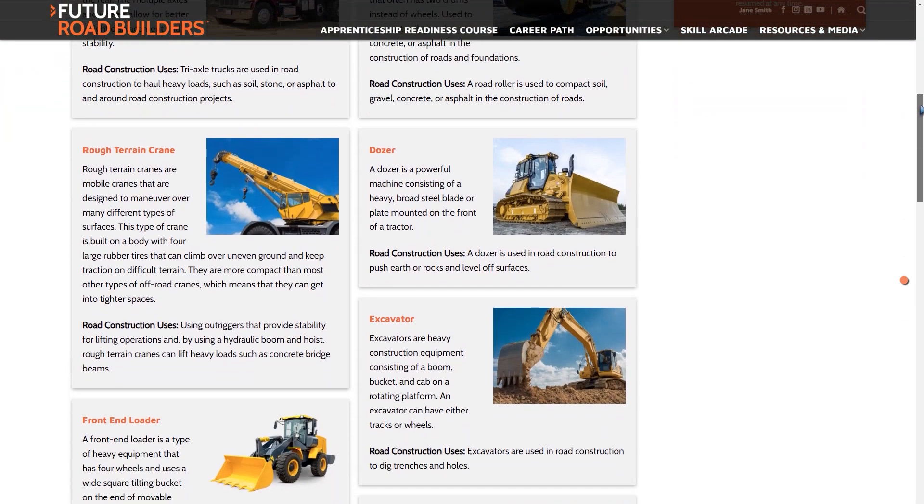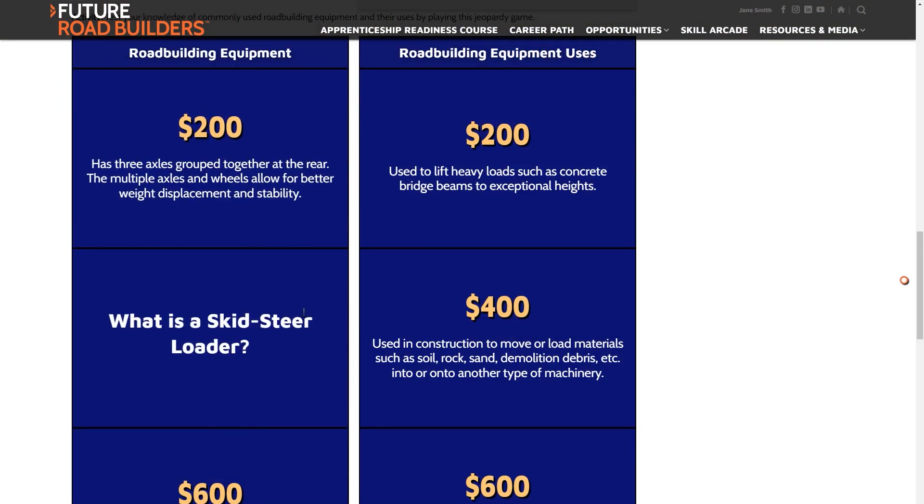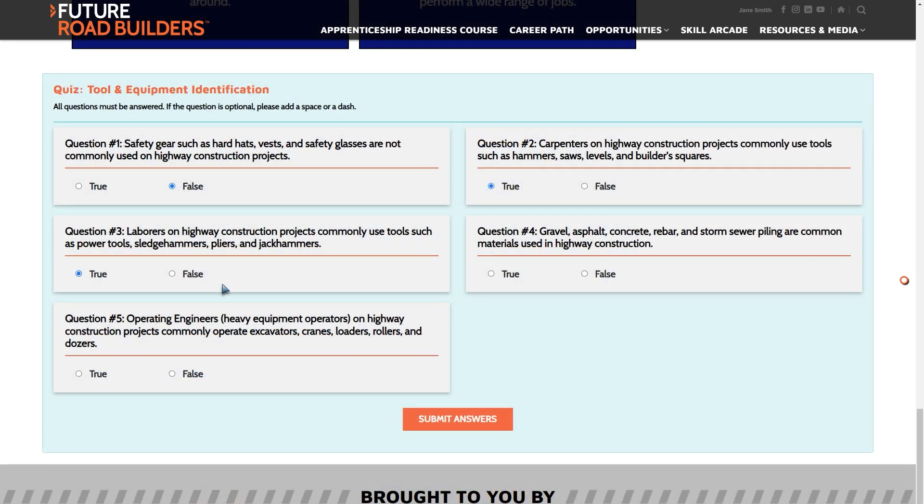This is covered in the course's Tool and Equipment Identification section, where course participants learn what common tools, materials, and equipment are used on highway construction projects.